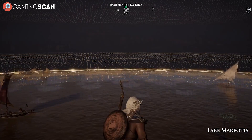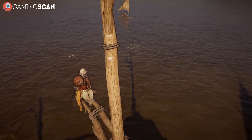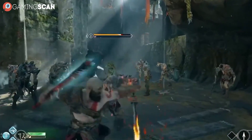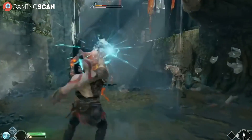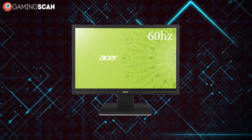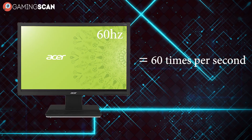Before we can decide which one is better, we have to explain what exactly refresh rates are, just so that we're all on the same page. A display's refresh rate determines how many times per second it can refresh the displayed image. A monitor with a 60Hz refresh rate refreshes 60 times per second, which is what most monitors have.